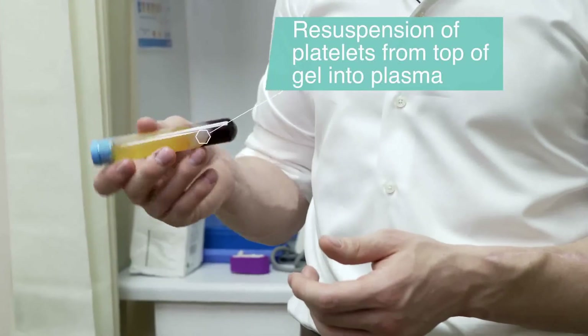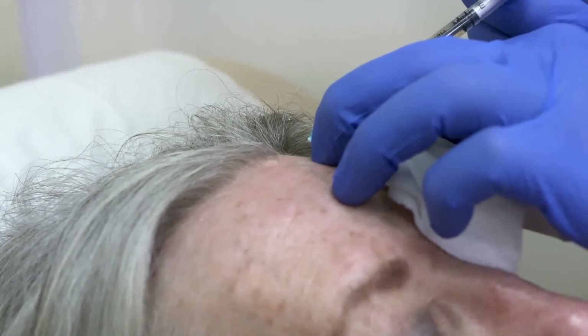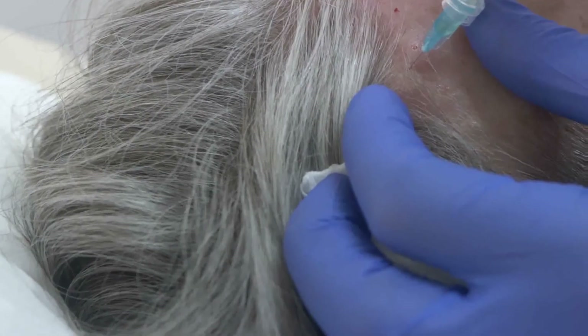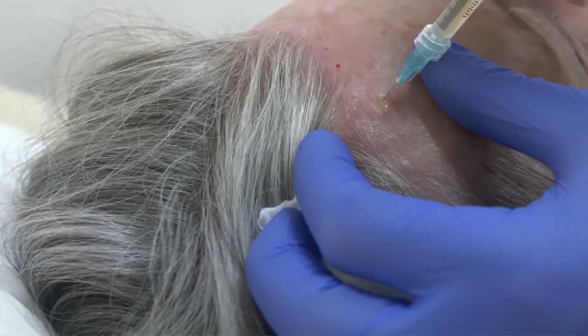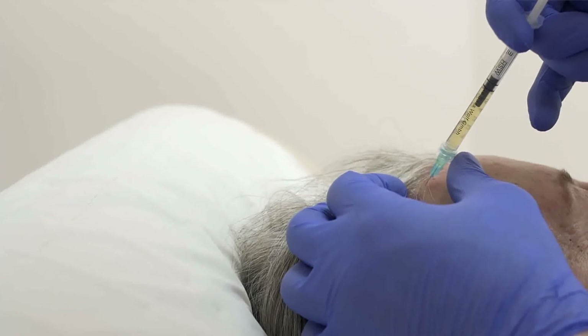Not only is this an incredible benefit for me because it makes it much more practical to dose and to aspirate that PRP, but it also makes it a much safer and better treatment for patients. We are simultaneously decreasing the risks and increasing the results of our treatments. The yield of PRP for this system is unlike any of the other systems I've used so far.